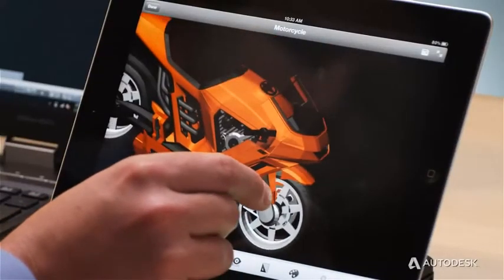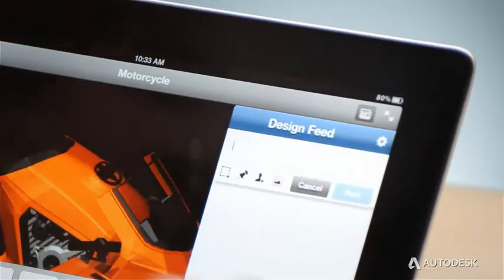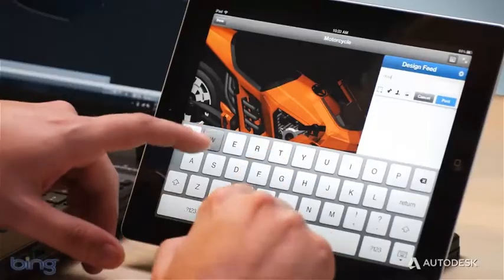You can now directly work with people in the office and the field using AutoCAD LT's new design feed tool, the same tool found in AutoCAD mobile and web products.